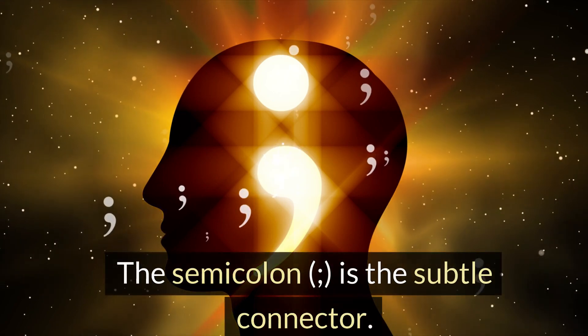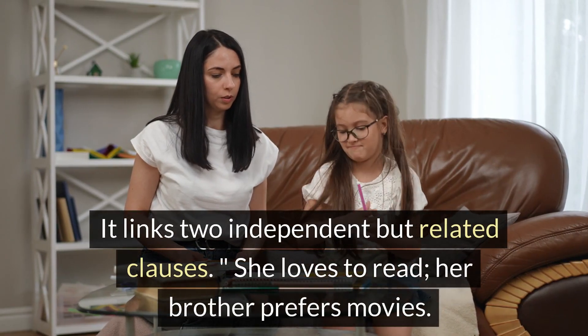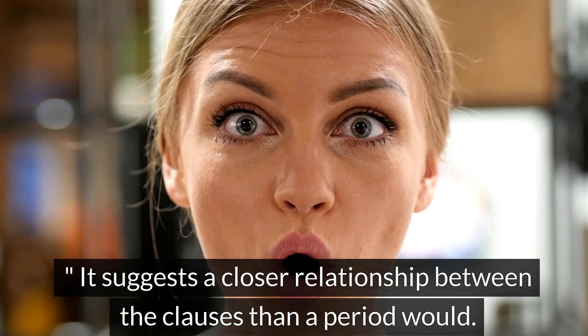The semicolon is the subtle connector. It links two independent but related clauses: 'She loves to read; her brother prefers movies.' It suggests a closer relationship between the clauses than a period would.